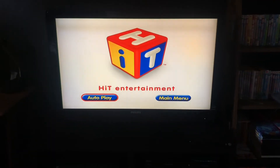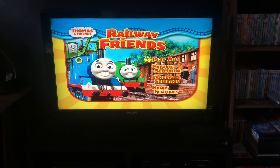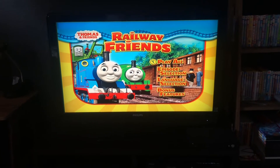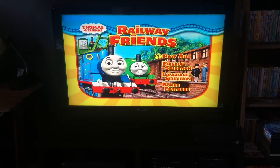For your convenience, this DVD has been enhanced. Hi guys! Today's DVD mini walkthrough is Thomas and Friends: Railway Friends, 2009 DVD, 2010 reprint.